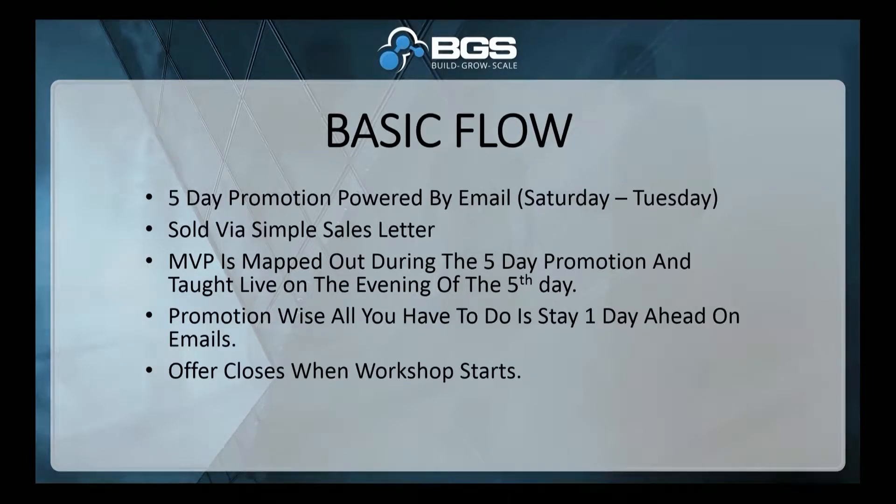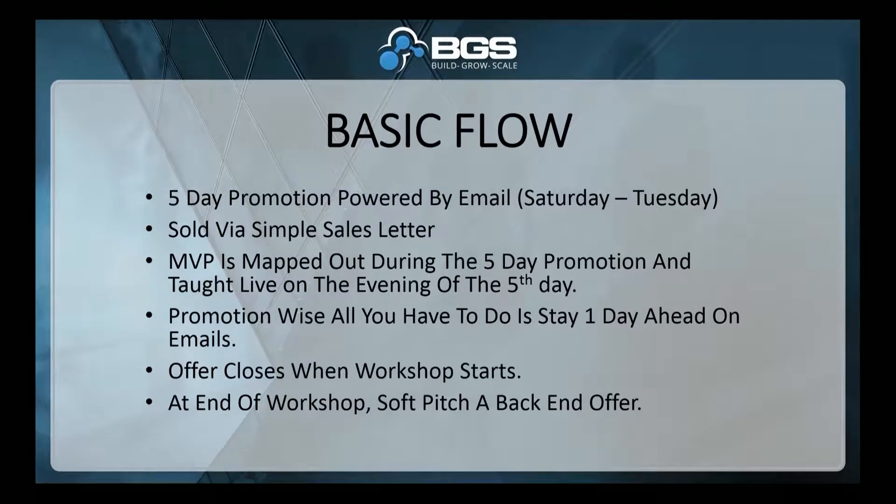The offer closes when the workshop starts. At the end of the workshop, soft pitch a back-end offer. Your people will want that, and why not maximize revenue and provide insane value — especially after you've just delivered an awesome MVP? The back-end offer can be another uncreated MVP for whatever the next back-end offer is. You're getting paid again to create the next step in your funnel or sequence.